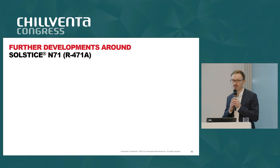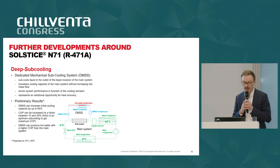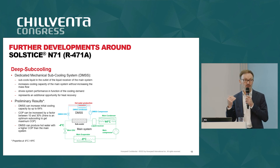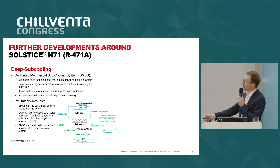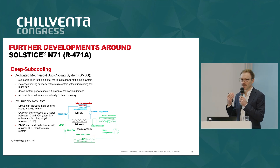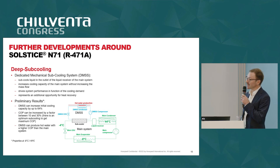What are the further developments around this product? One direction we are working on is deep subcooling. Deep subcooling is a way to increase significantly — even massively — the capacity of the main system and its COP as well. With a dedicated subcooling system, we can increase the capacity by up to 64% and the COP by 10 to 30%. This increase in potential capacity allows us to develop very interesting new concepts, and it is also an additional opportunity to reuse the heat and produce hot water at a higher COP than the main system.